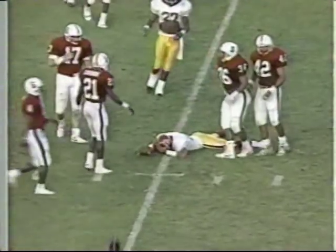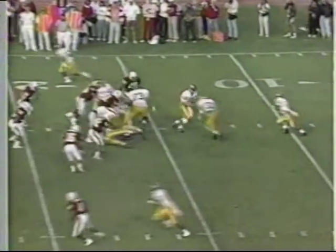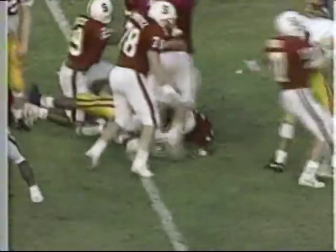Johnson throws over the middle. Morton's got it at the 34 — he'll be short of the first down. McFadden is the setback. He's got the football. Loses it and falls on it. No — Stanford's got it. The club will have it at the 13-yard line of Southern Cal.